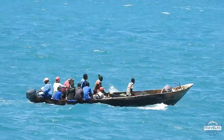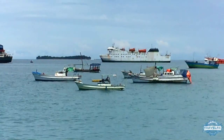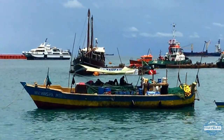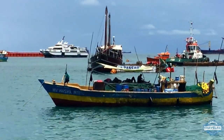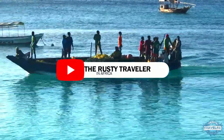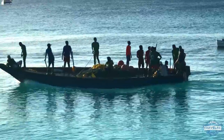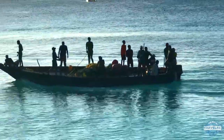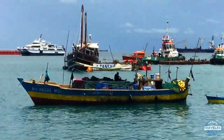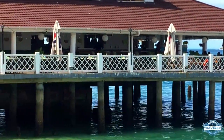The nice part of coming here is that you're right in Zanzibar Harbour. You see things like this tuna fishing boat. We'll be going out later. So when you order fish and chips here in Zanzibar, you get tuna. Small cruise ships come in here too, and that's the ferry terminal over there in the commercial port.